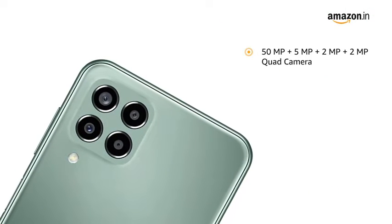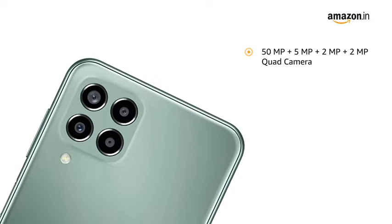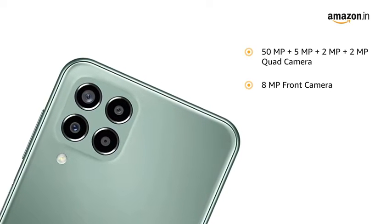It is equipped with a 50MP plus 5MP plus 2MP plus 2MP quad camera and an 8MP front camera.